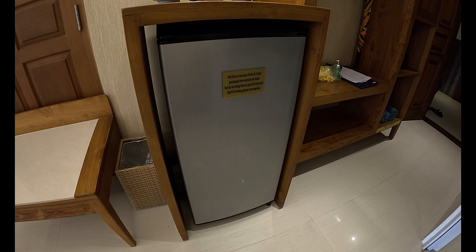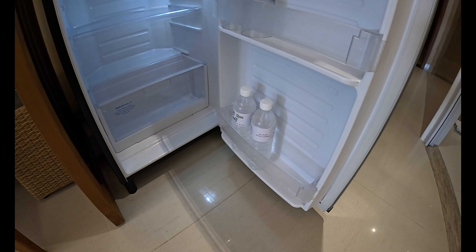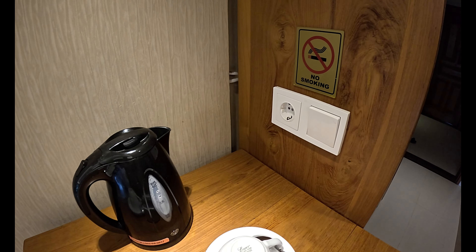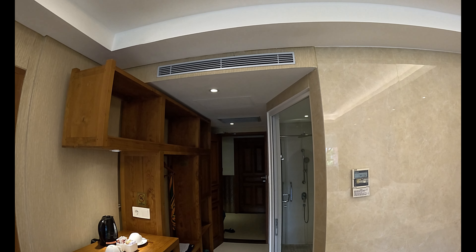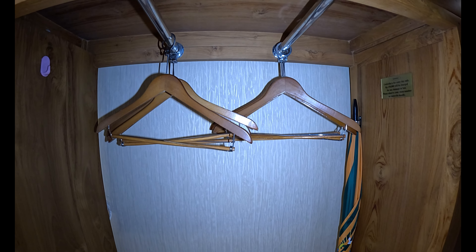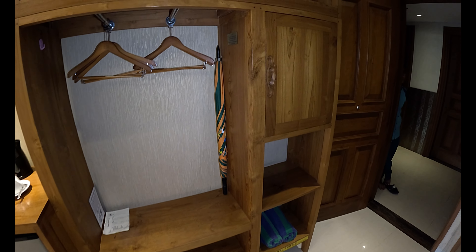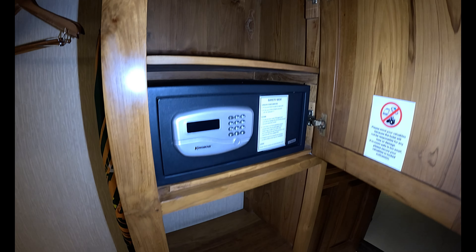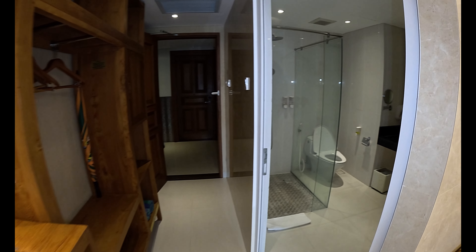Moving to the open wardrobe area near the entrance door: at the base there's a waste bin and a large refrigerator with two bottles of Aqua provided. Above that we have a kettle, two cups, and tea, coffee, sugar, and cream. The wardrobe has two metal rails at the top with wooden coat hangers and an umbrella, shelving at the base, and a cabinet housing a safety deposit box, with beach towels stored below.